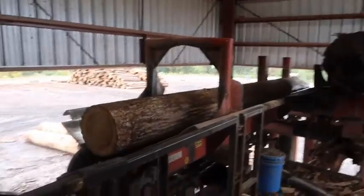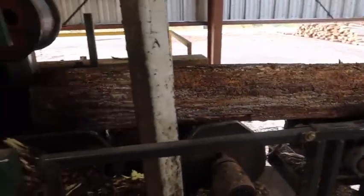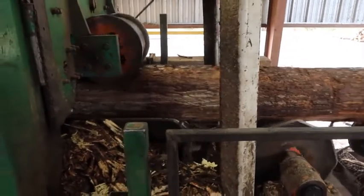The logs move into the mill and the first step is a scan to detect any metals, then debarking where it is removed and sold for mulch.